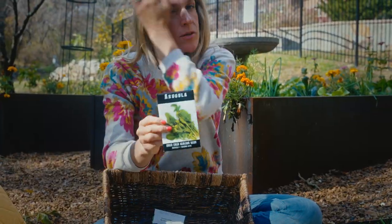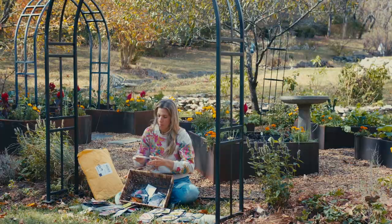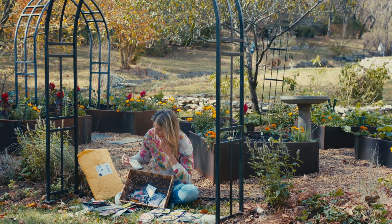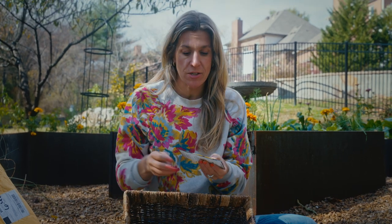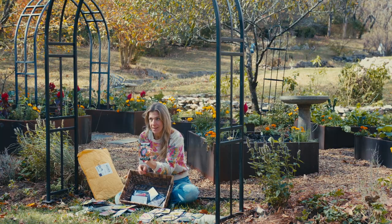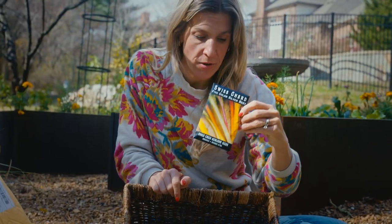Coriopsis. Arugula — super easy to grow, everyone can grow arugula. Then we got more cosmos — look at that color. Bok choy. Swiss chard — another one of my faves. More peas, this time called sugar bon. Then we got some manpukuji — look at how long they are. There's this girl on Instagram that grows super long carrots and I'm so jealous, so I had to try. Calendula, snow princess. Runner beans — they're so pretty. Black coat. More Swiss chard, this time it's called five color silver beet.